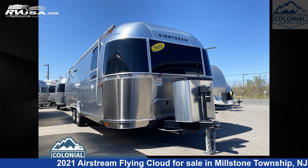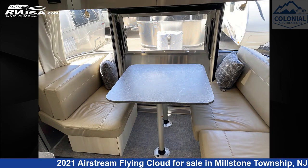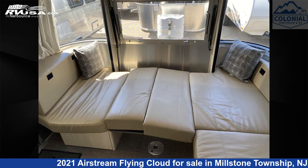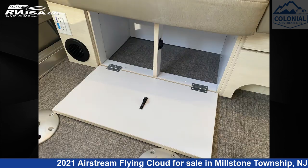This 2021 Airstream Flying Cloud 27FBQ Queen Hatch is a travel trailer RV. It is located in Millstone Township, New Jersey, 08535, and is offered for sale by Colonial Airstream and RV. Click the link in the video description to visit RVUSA.com and see more photos as well as the current price.